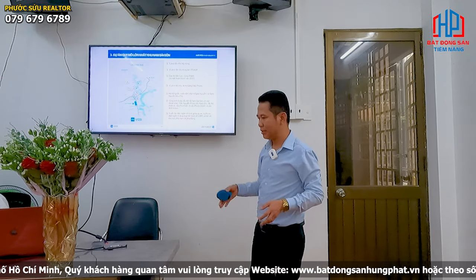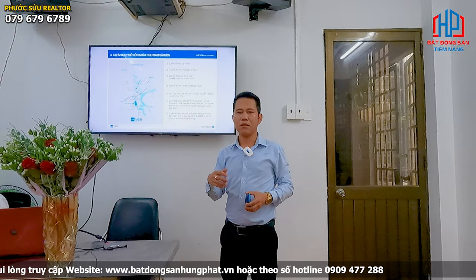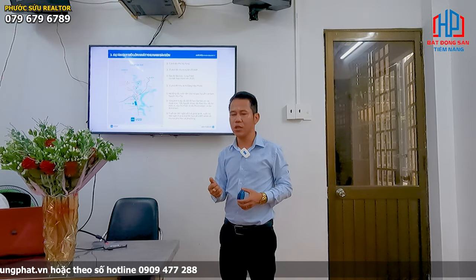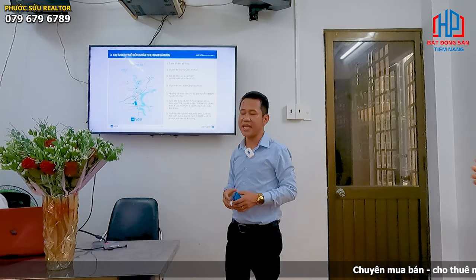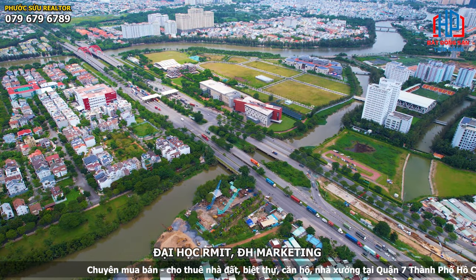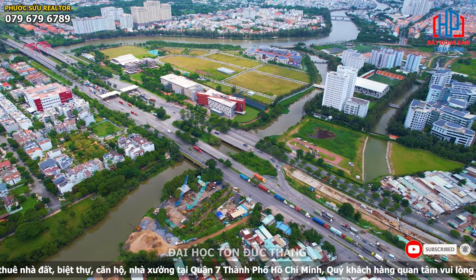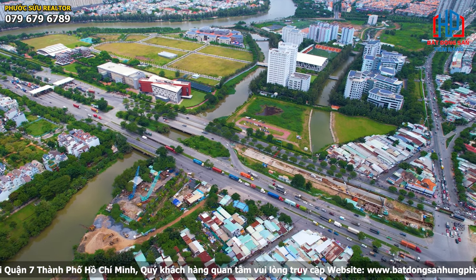Ngoài ra, những tiện ích mà khu dân cư GF có thể sở hữu là các trường quốc tế. Có một trường quốc tế Mỹ tại Việt Nam với bằng quốc tế, cách dự án Zai Gai Nhà Bè khoảng 3km trên đường Nguyễn Văn Tạo. Ngoài ra có rất nhiều siêu thị, trường học, và các trường đại học như Đại học RMIT Quốc tế cách dự án khoảng 3km và trường Đại học Tôn Đức Thắng — top 100 thế giới về tài chính và marketing — cùng nhiều trường đại học khác xung quanh khu vực.